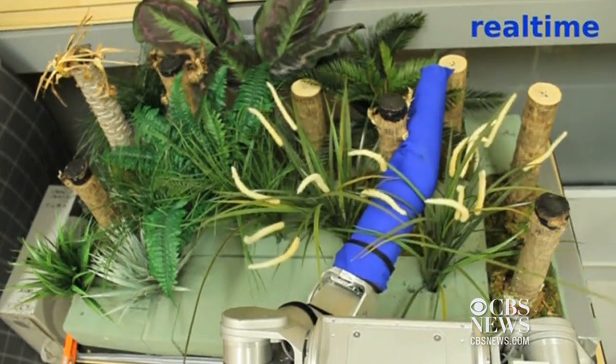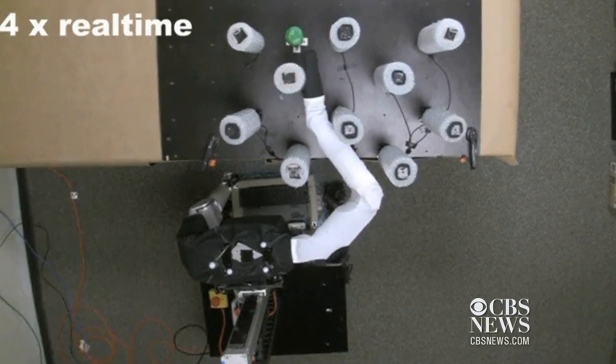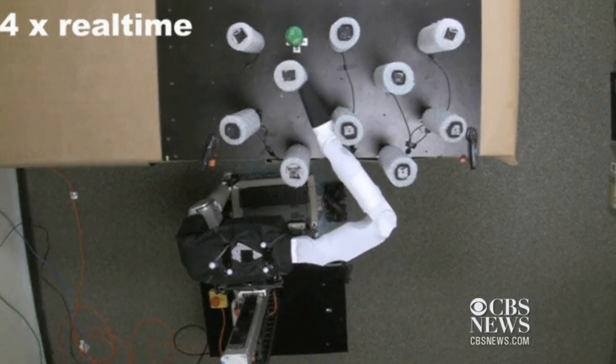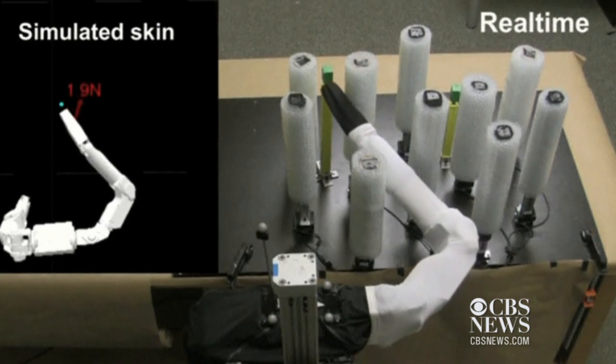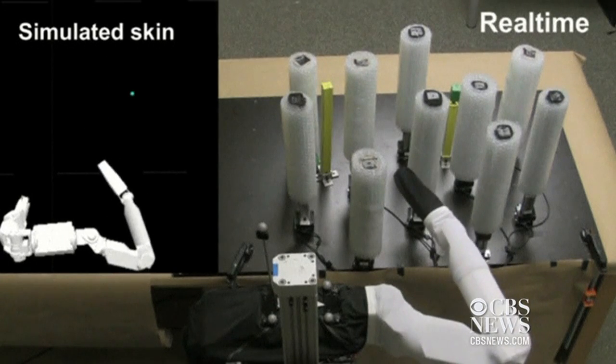The skin is currently being tested on a robotic arm. It uses a series of sensors that send information back to a computer program, which then maps out the environment that the arm is in. That way, the robot can adjust the amount of pressure it uses when it comes in contact with objects or people.